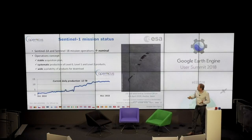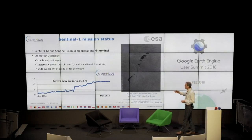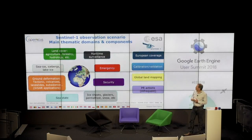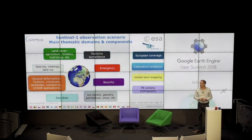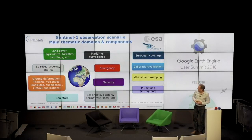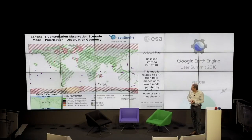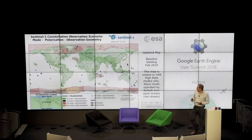The observation scenario of Sentinel-1 covers main thematic domains. The beauty of a SAR mission is that it tackles quite different thematic application domains. At global level we use the IW mode over land areas and coastal waters. On polar areas, we use the extra wide swath mode for sea ice and iceberg monitoring. There are also small triangles where we use strip map modes — smaller swaths but higher resolution — to image small volcanic islands. We managed to map land areas at global level every 12 days in dual polarization. In some areas, particularly Europe, we image in both ascending and descending at six-day revisit with two satellites. There is also high revisit frequency for Copernicus services dealing with sea ice on polar regions, up to daily revisit.